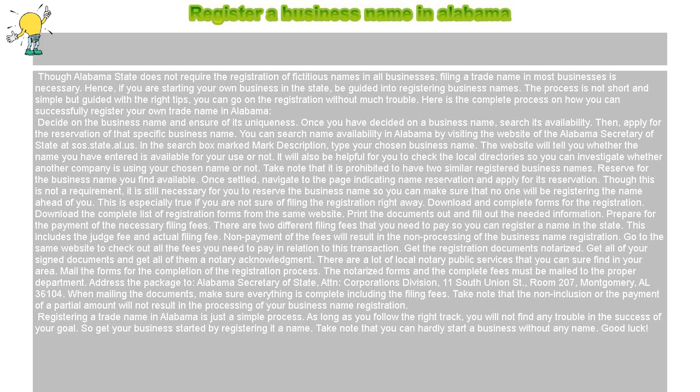Download and complete forms for the registration. Download the complete list of registration forms from the same website. Print the documents out and fill out the needed information.